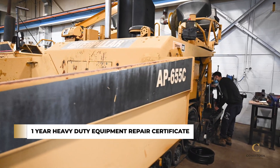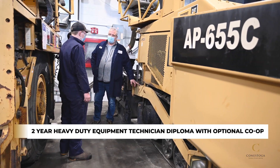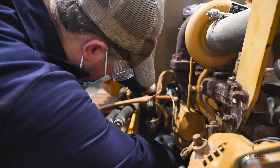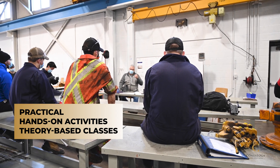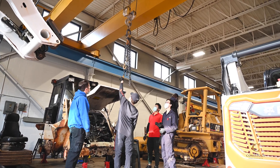Conestoga offers a one-year Heavy Duty Equipment Repair Certificate and a two-year Heavy Duty Equipment Technician Diploma with optional co-op. Both programs offer an excellent starting point for your new career, with a combination of practical hands-on activities and theory-based classes. Graduates are well positioned to enter and be successful working in this lucrative and rewarding industry.